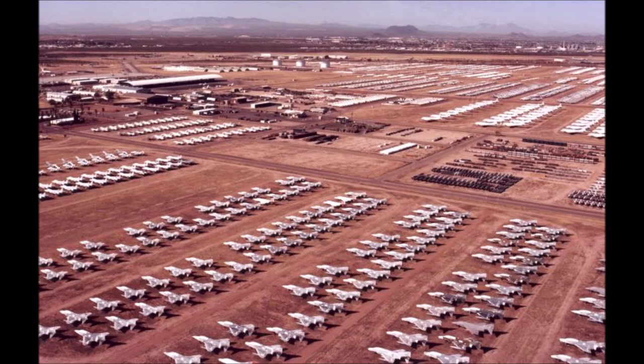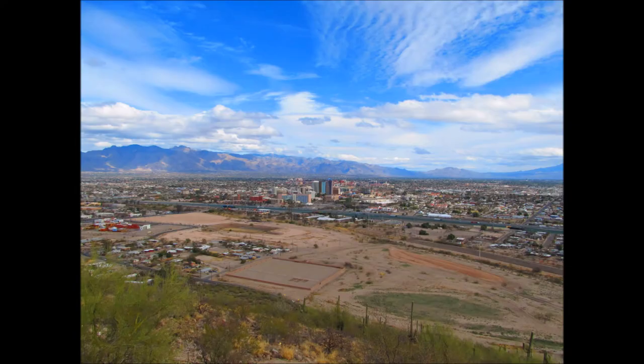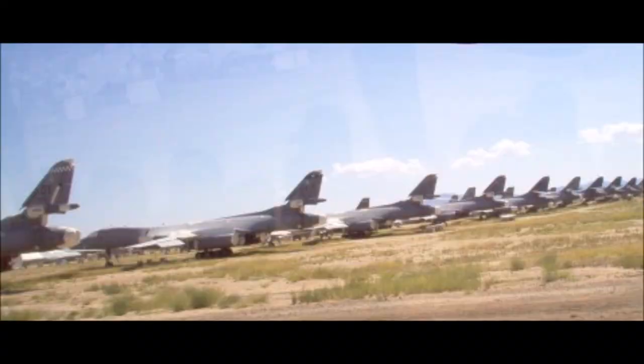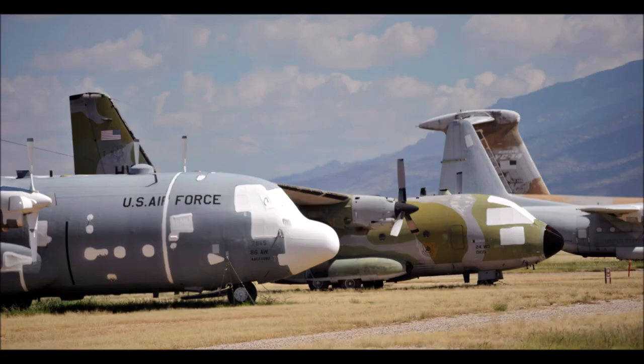The Sonoran Desert, with its dry climate and its hard alkaline soil, is a very optimal place for an aircraft boneyard. This is why military aircraft that are no longer in use are stored at Davis-Monthan Air Force Base in Tucson, Arizona. Climate and soil all play a big role in military geography.